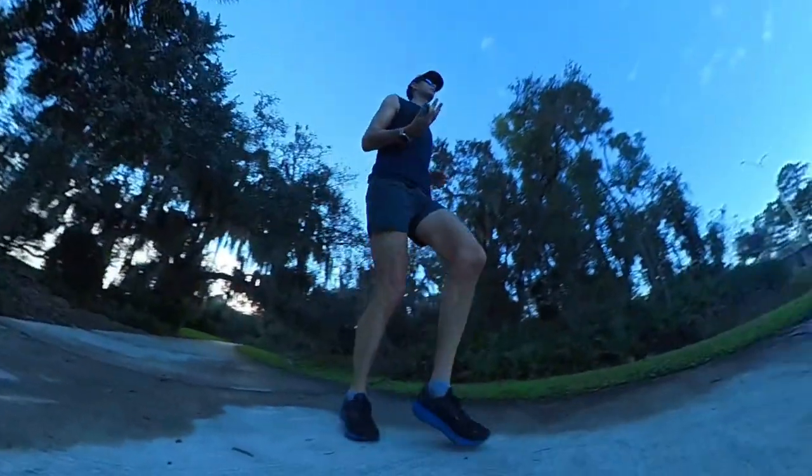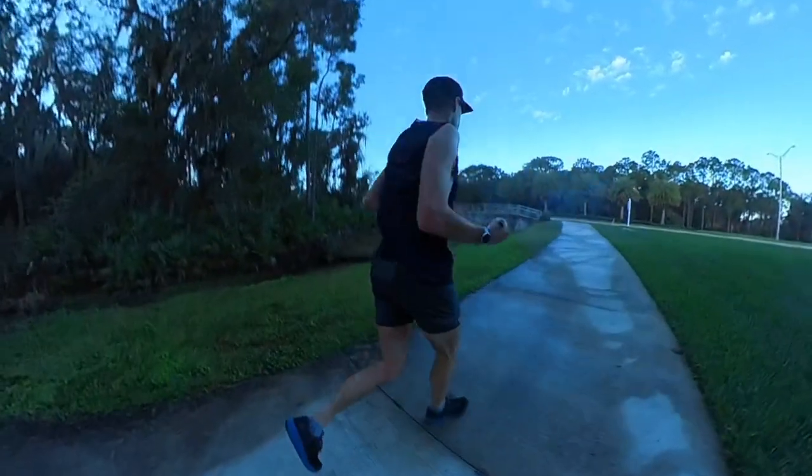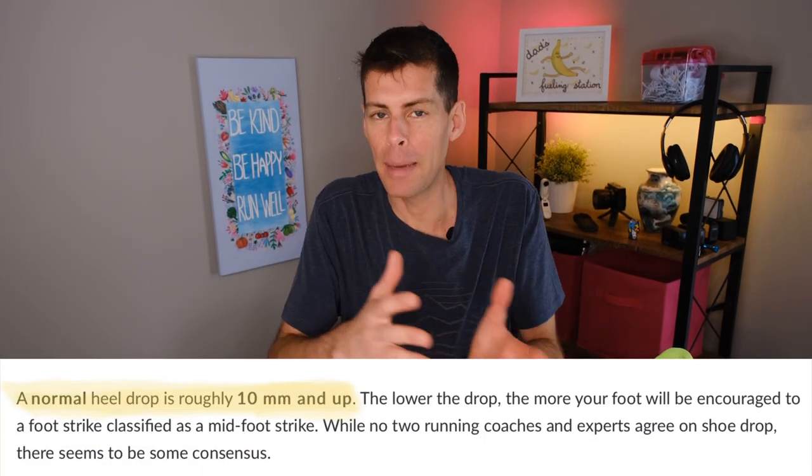Before we get into what a different drop will do for your body — whatever you're running in and whatever you find comfortable is what's best for you, because we're all different. There are loads of people who love a zero drop shoe, and there are also loads who love the Brooks Ghost, which is a 12 millimeter drop. The Run A Click article says a normal drop is 10 millimeters and up.